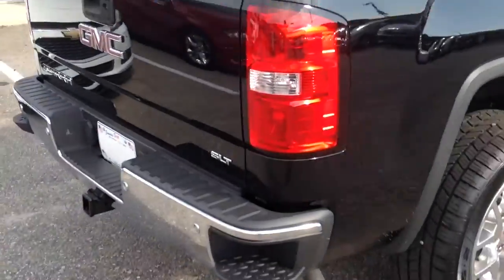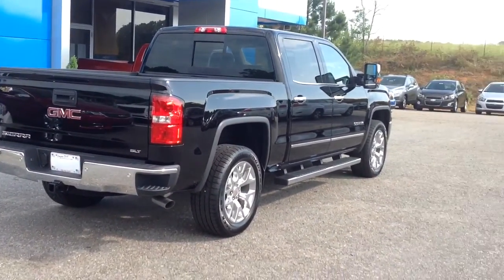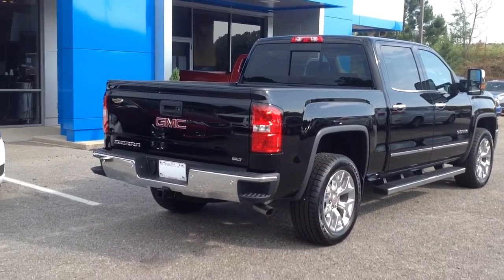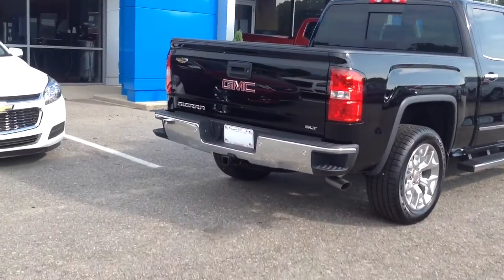It has a max trailer package so it's a bigger rear end. An extra leaf spring back there so you can tow a little bit more. This thing has the 6.2 liter V8 engine in it, so it's got the upgraded motor — more power, more towing. Very nice.